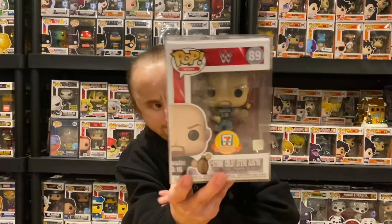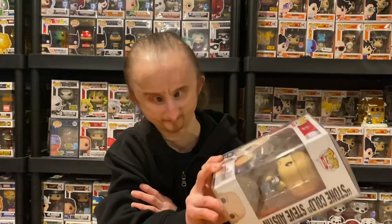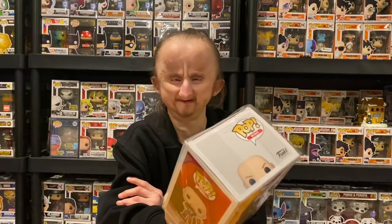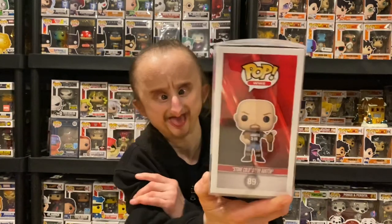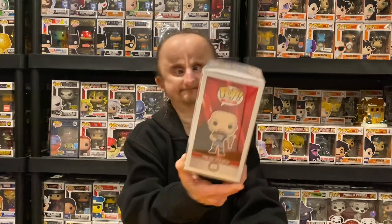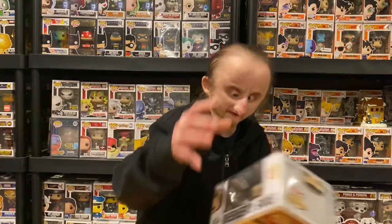Next is Stone Cold Steve Austin, 7-Eleven exclusive. I had no idea 7-Eleven sold Funko Pops, apparently they do. Austin has two title belts and he's got the Austin 3:16 shirt — the classic. I would like it even more if the belts had detail, because again there's no detail; the belts just look bronze, like a penny.